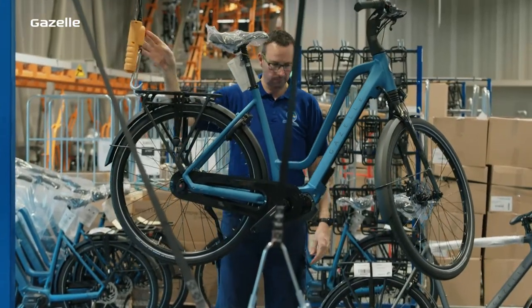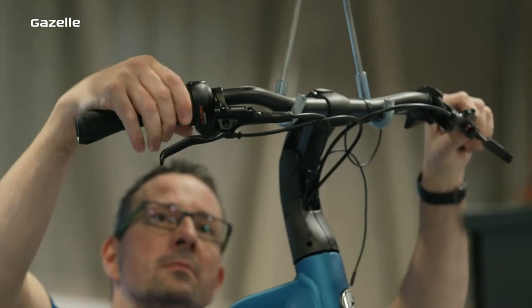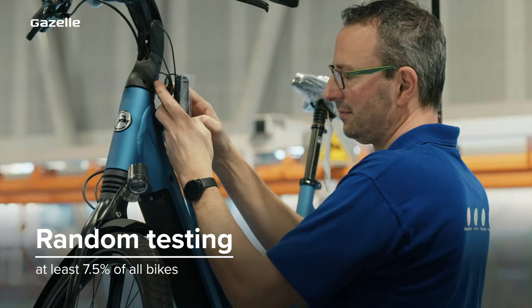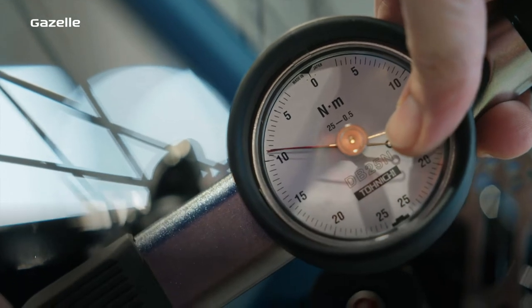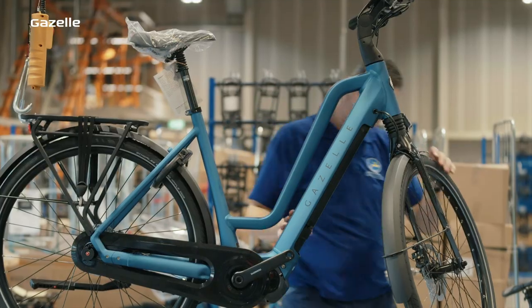We also monitor the quality of our production process. Apart from checking all bikes for critical points, we randomly inspect 7.5% of all bikes down to the smallest screw. We are only satisfied when absolutely everything is right, because only a perfect bike deserves the name Gazelle.